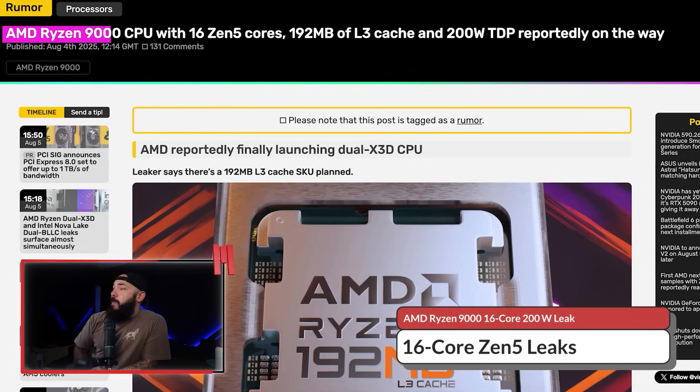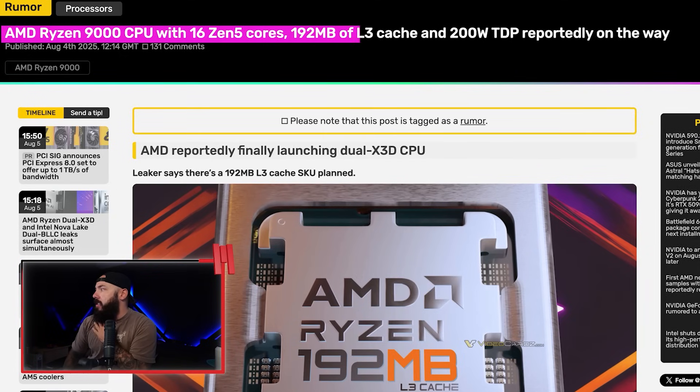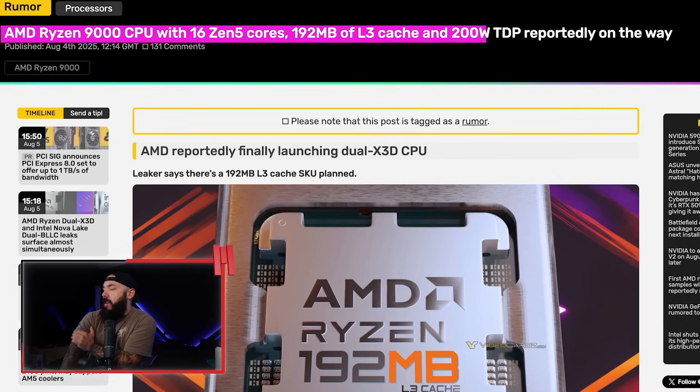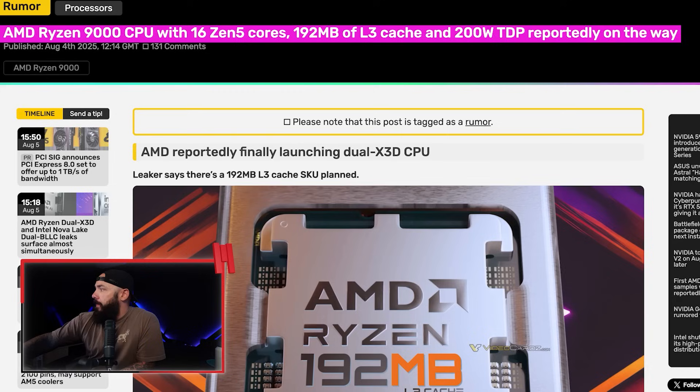A new Ryzen 9000 leak just hit — 16 cores, 200 watts, and a mountain of cache. This one is built to flex. AMD Ryzen 9000 CPU with a rumored 16 Zen 5 cores, 192 megabytes of L3 cache, and a 200-watt TDP. This was reportedly on the way and things are a-cookin'. AMD is reportedly finally launching a dual X3D CPU.